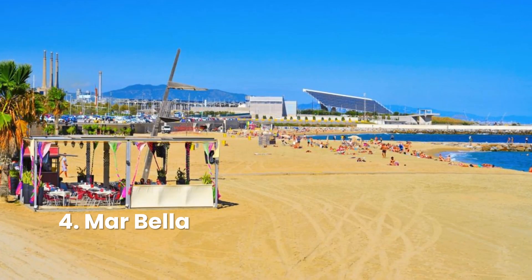Mar Bella, a long sandy stretch of land north of town center, welcomes visitors looking to bask in the sun without the masses and bothersome vendors found on Barceloneta and Sant Sebastià. Popular activities include volleyball, kayaking, skateboarding, rollerblading on the promenade, swimming, windsurfing, and paddleboarding. With so many ways to stay entertained, it's easy to see why this is dubbed one of the best beaches for families and couples in Barcelona.